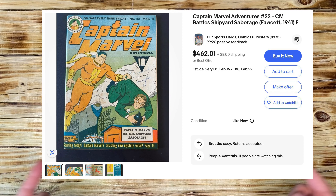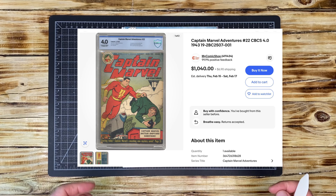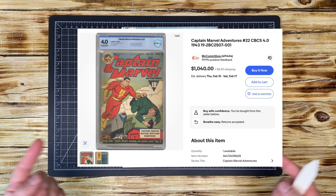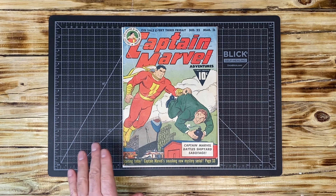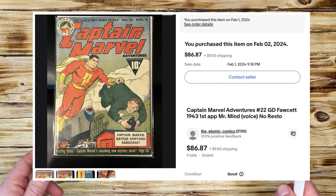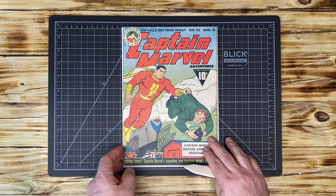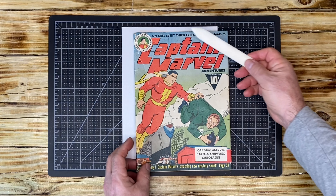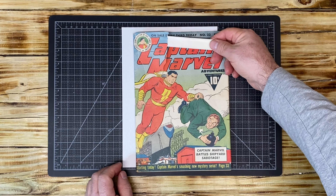This is a very valuable book that collectors really want. There are three copies on eBay right now: a CGC-graded 5.5 asking $844.95, a raw copy asking $462.01, and a CBCS-graded 4.0 from My Comic Shop asking $1,040.